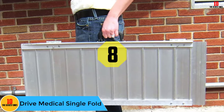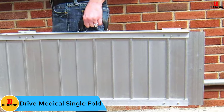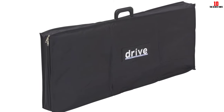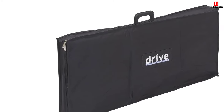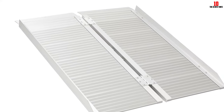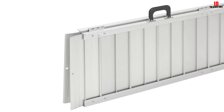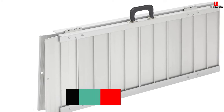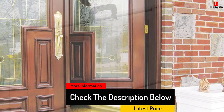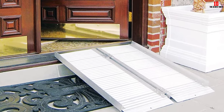At number 8, we have the Drive Medical Single Fold. Regain your mobility with the Drive Medical Single Fold Ramp. Available in up to 5 different sizes, there is sure to be one that suits users best. It comes with a carry bag, durable handle, and perforated slots to keep water from collecting on the ramp. Despite its ability to carry up to 600 pounds, this ramp is extremely lightweight — its 3 feet by 30 inches size weighs just 1.37 pounds. This makes it easy to transport, set up, and store away, and the durable construction allows it to last several years.